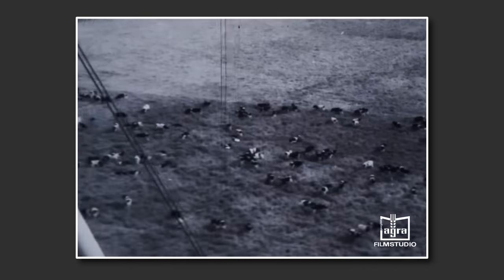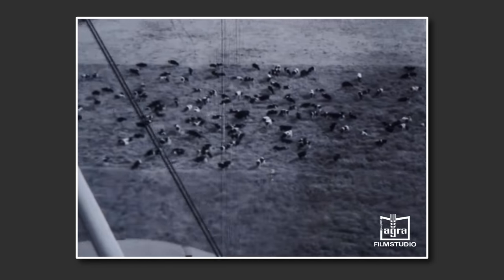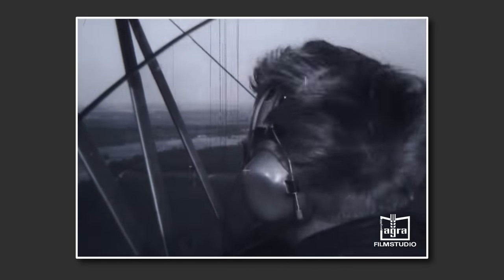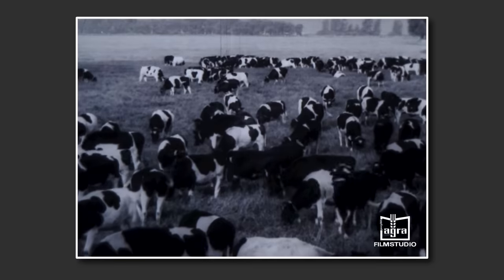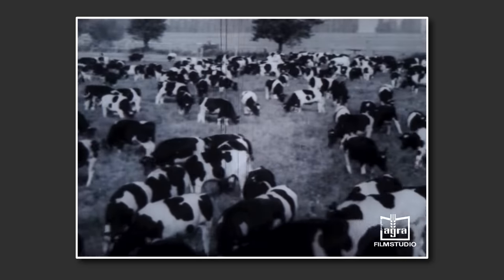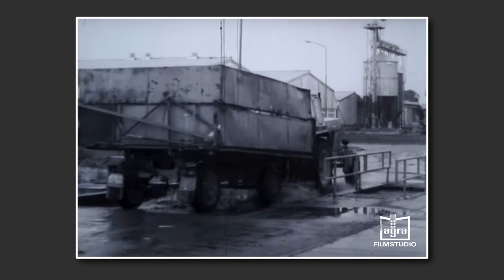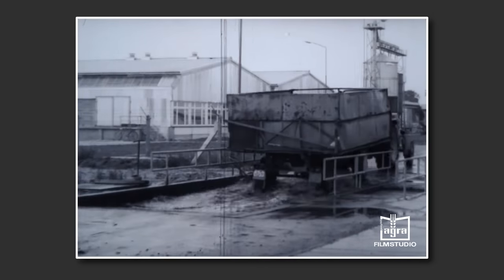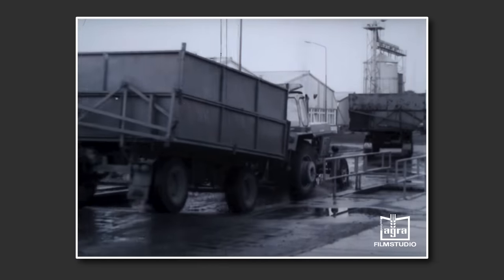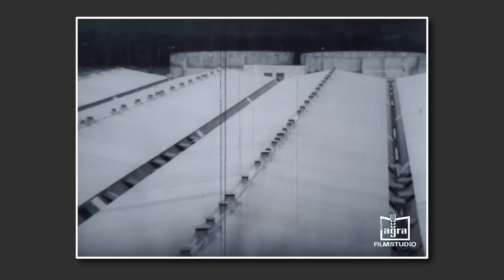Große Rinderherden beherrschen das Bild in der Lewitz. Sie sind der Beginn einer spezialisierten Fersenaufzucht. Schon ab 1975 wollen die Genossenschaftsbauern und Landarbeiter in diesem Gebiet jährlich 10.000 tragende Fersen produzieren. Die effektive Nutzung dieser modernen Aufzuchtanlage mit einer Kapazität von 5000 Tieren verlangt ein straff organisiertes System der wissenschaftlichen Planung und Leitung.